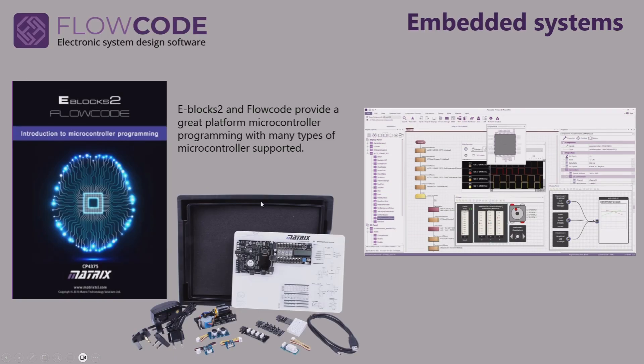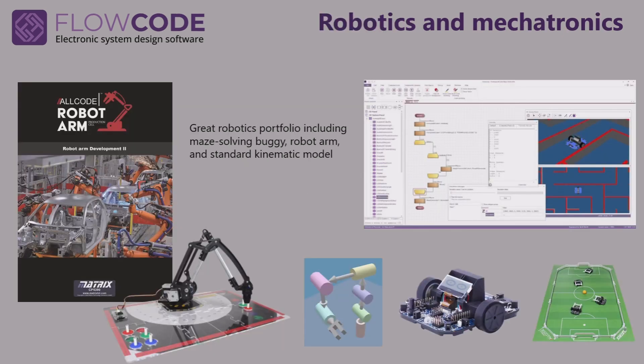For embedded systems, we supply hardware based on our eBlox platform, software based on Flowcode, and we have curriculum to go with it. We support many different types of microcontroller, including Arduino, PIC, ESP, and so on. We have a great offering for robotics — our Allcode buggy is fantastic for simple line solving, maze solving, and other tasks. We also have a robot arm based on a PIC32, and a kinematic model inside Flowcode for those who want to go further.